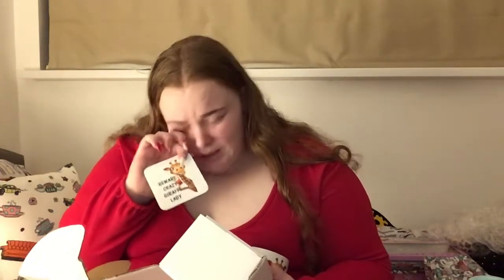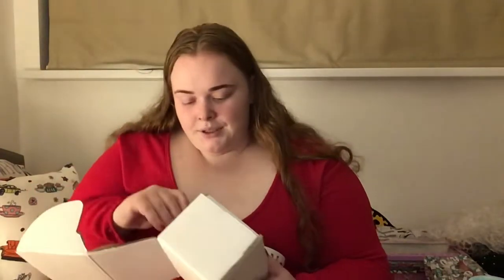As you can tell I really like giraffes! The next thing is this cup, and I think it says 'Beware: Crazy Giraffe Lady.' I'm obsessed with giraffes. And not only that, it comes with one of those little things — I love it, I've never seen anything like it.